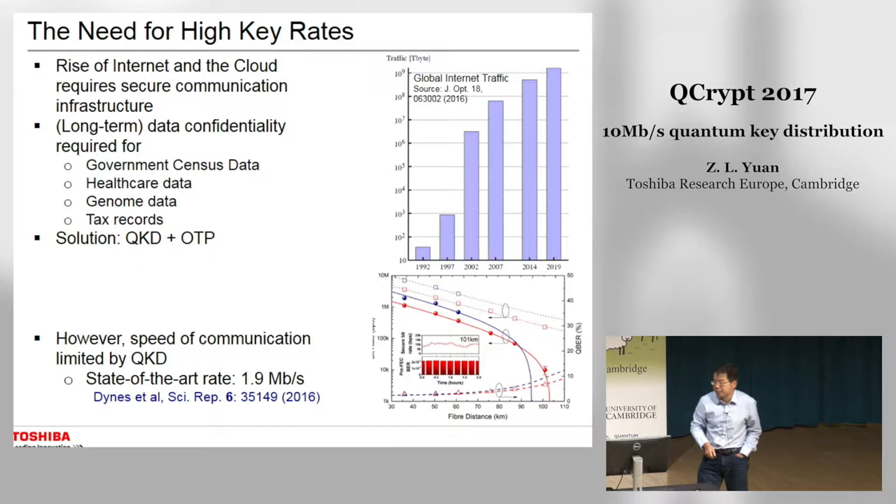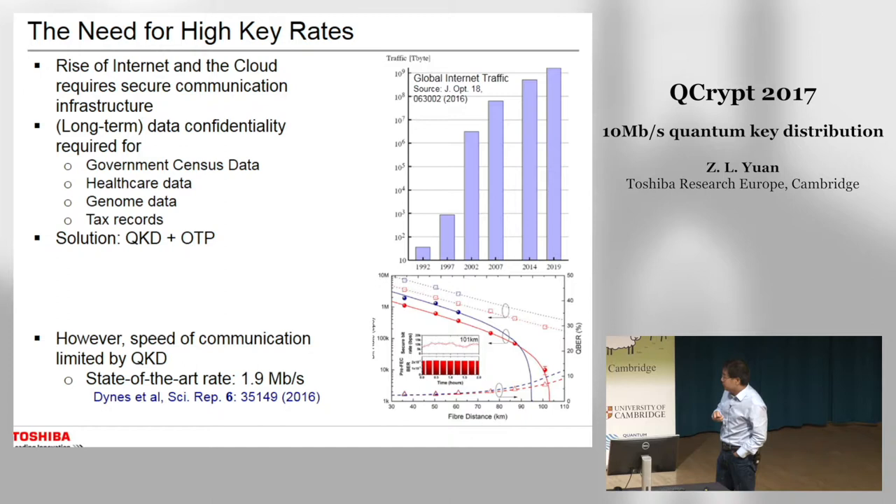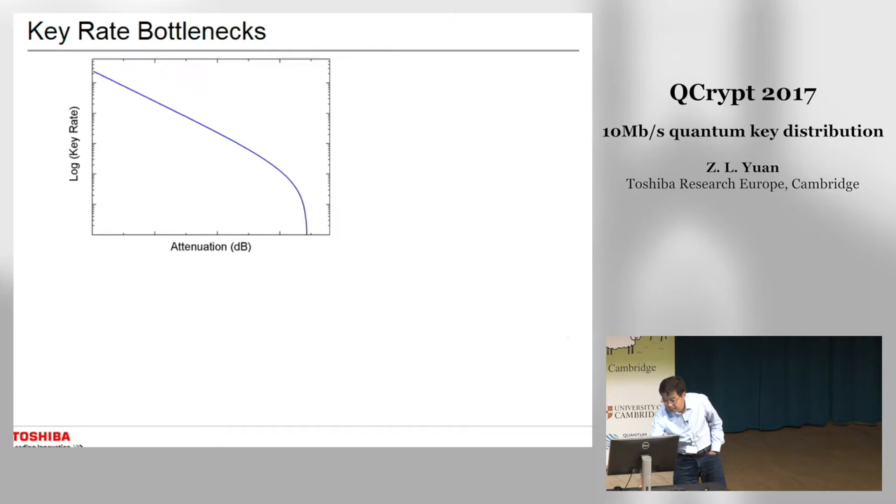However, the present bit rate of QKD systems is very limited. For most commercially available systems, secure key rates are around tens of kilobits per second. The state-of-the-art key rate is 1.9 megabits per second, which we achieved last year.